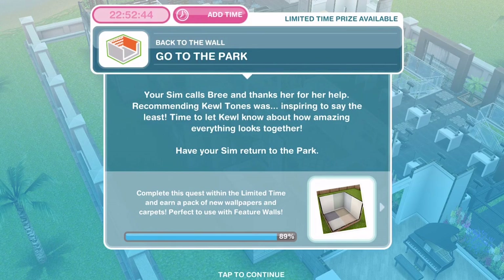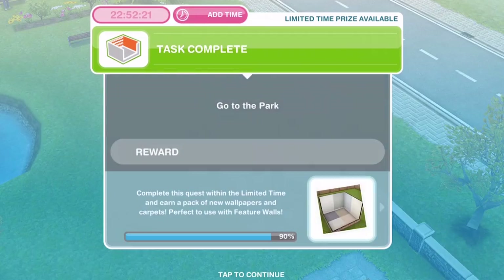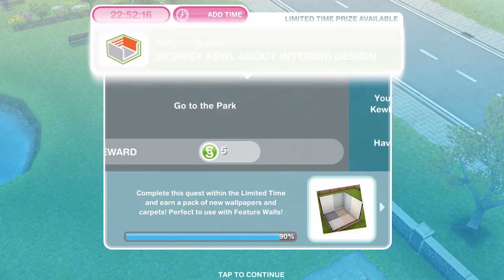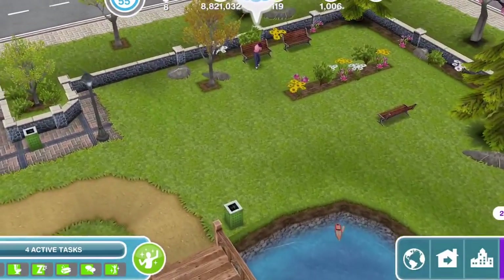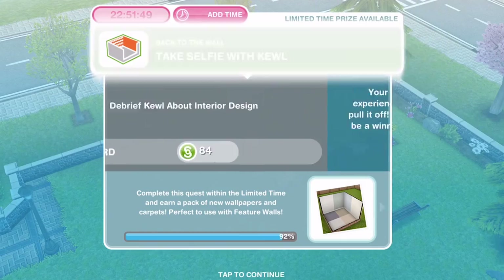Now we need to go to the park. Your sim calls Brie and thanks her for her help. Recommending cool tones was inspiring, to say the least. Time to let Cool know about how amazing everything looks together. Have your sim return to the park. Once you are over at the park, you'll need to whistle a sim over — but I already have a sim over here so I didn't need to. Now we need to debrief Cool about interior design. Have your sim debrief Cool about their interior design experience — it's 1 hour 45 minutes. That's complete.